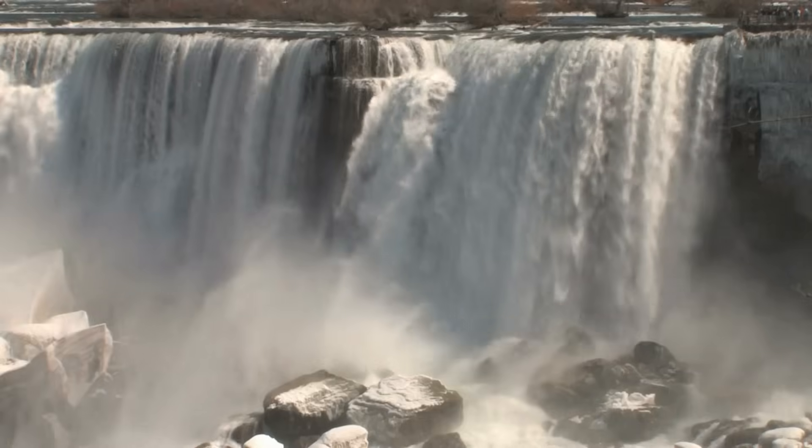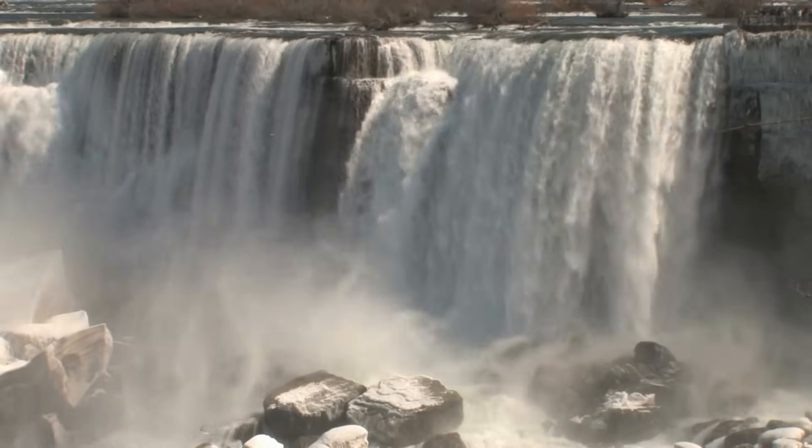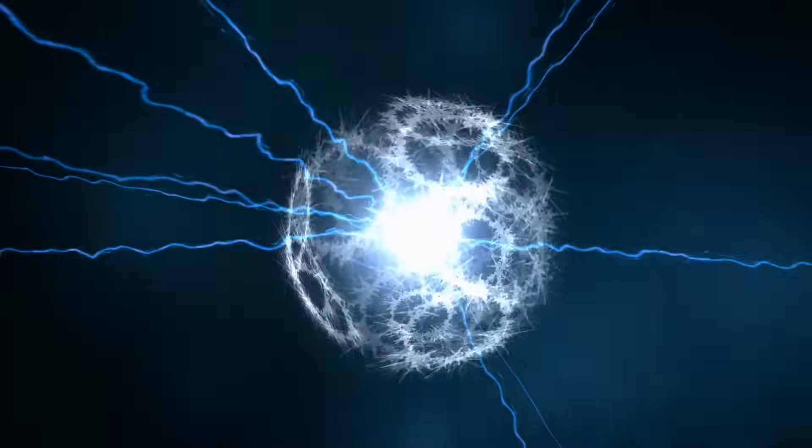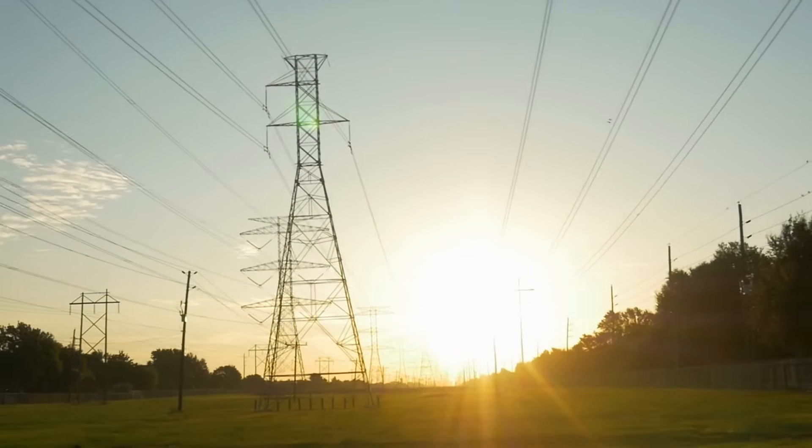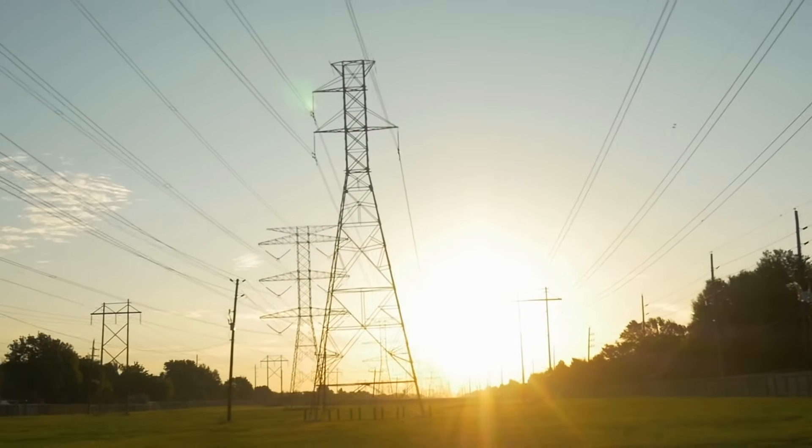It is not only a beautiful and fascinating place to visit and see, it is also a wonderful source of power and generates electricity for both the United States and Canada.